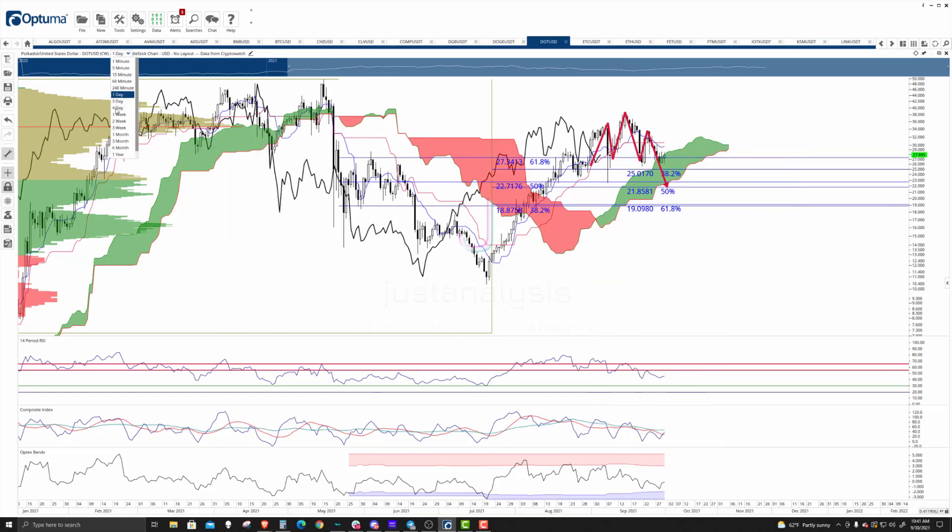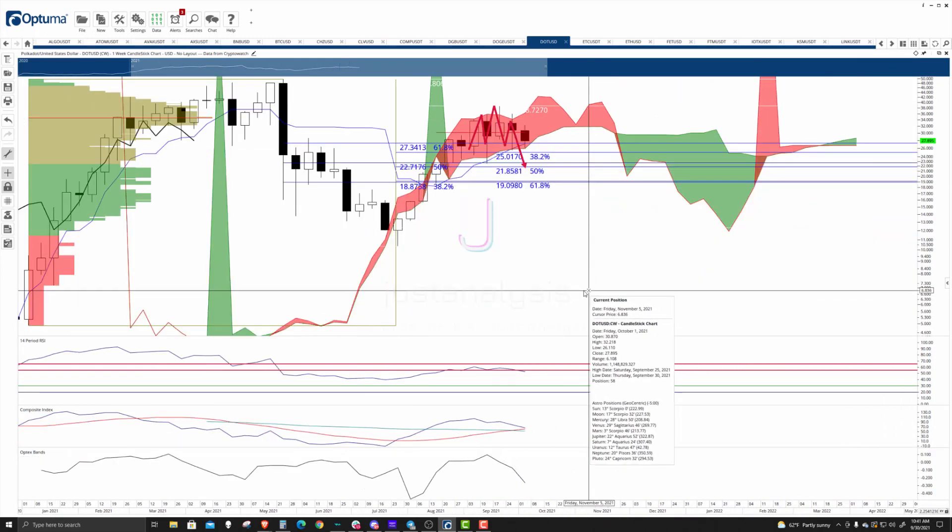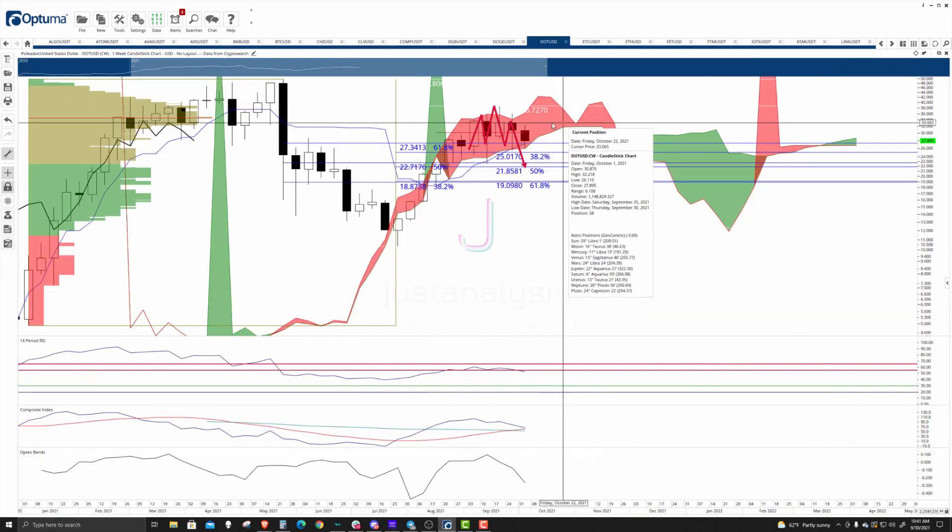On the weekly chart, if we want to see a representation of how horrible trading conditions are, you can see the cloud. The cloud within Ichimoku represents indecision and volatility — it's the worst place to be. Ichimoku tells us not to trade things or look at things that are inside the cloud because it's a horrible place to be.